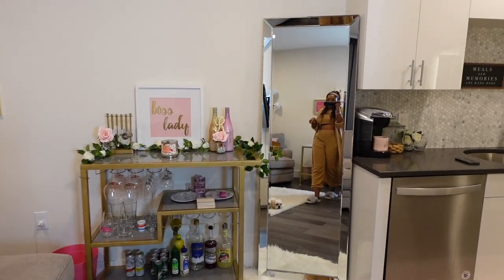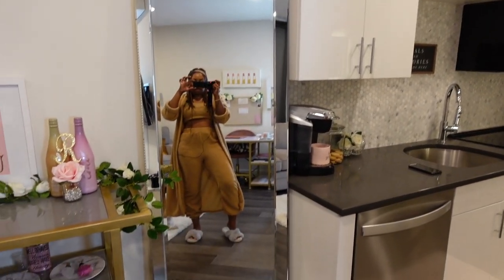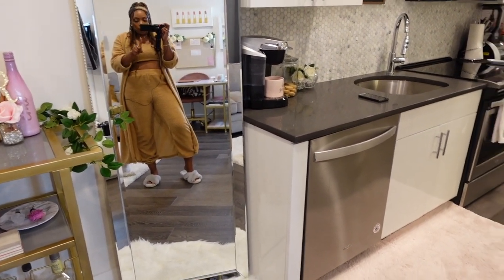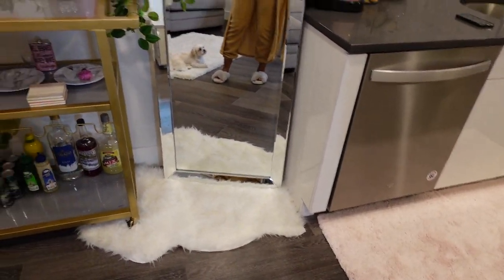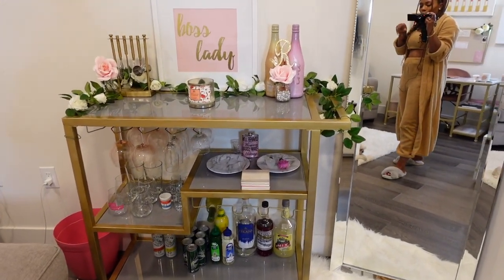We'll start on this side of the room. This is my floor mirror that I got from Home Goods — I've had it for about three, four, maybe five years now, love it. This is the rug I got from IKEA, and this is one of my favorite pieces in the whole apartment — this is my bar cart.